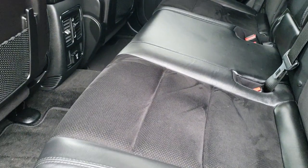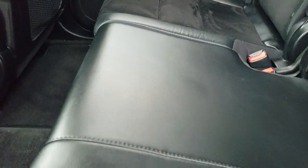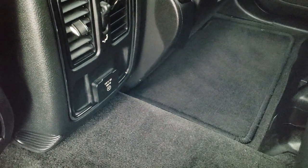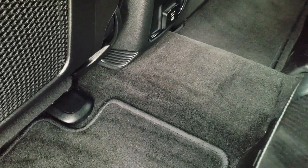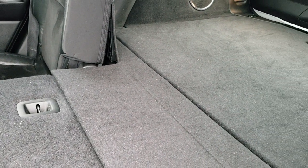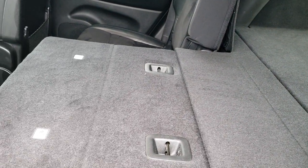Back seats are just as clean as the front seats — there are no rips, there are no tears back here. It does have the latch child safety system for car seats. It comes with a 115-volt, 150-watt plug-in, and factory floor mats back here. These seats do fold down for extra storage — you get a lot of room once those seats are down to haul whatever you may need.